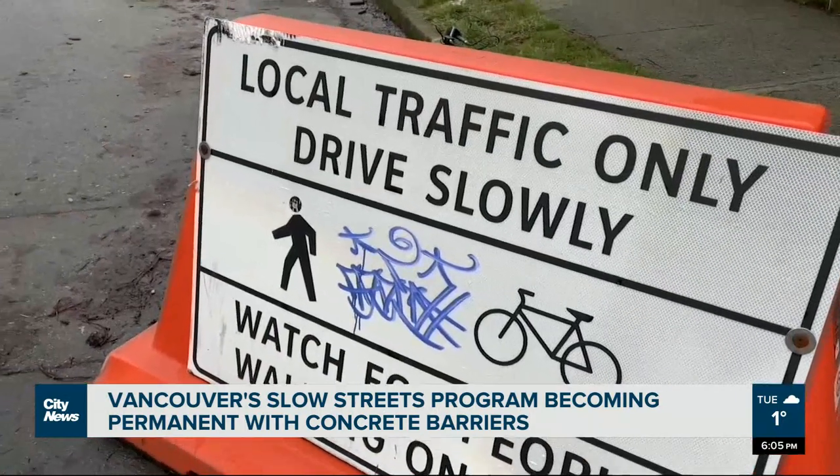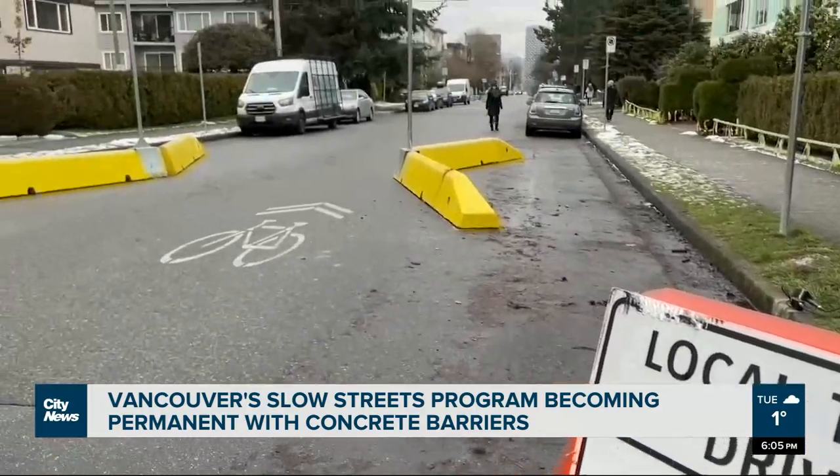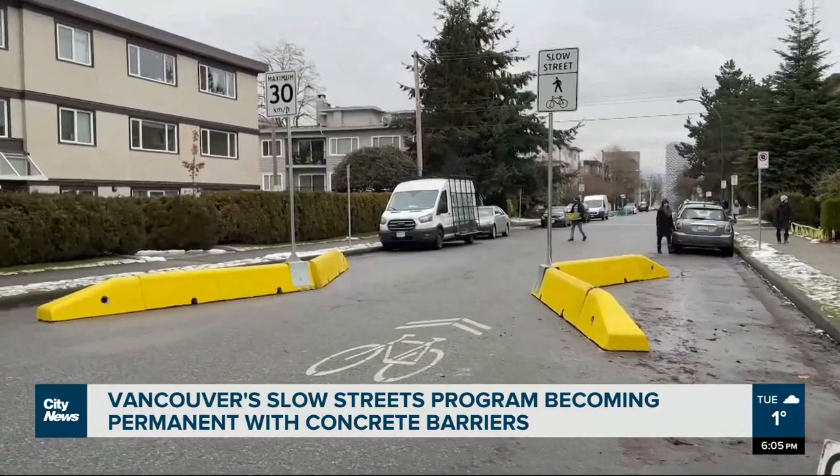The routes they're doing this on aren't every route within the city. These are on routes that we have known problems with vehicles speeding.